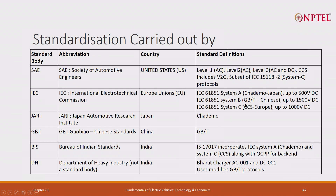System B is the Chinese standard and System C is the European standard. The Japan Automotive Research Institute has Chademo; the Chinese standard is GB/T. The Bureau of Indian Standards has incorporated IS 17017, IEC System B, Chademo, and System C along with OCPP back-end. There is some confusion about this but there is a standardization effort. The Department of Heavy Industry has standardized AC 001 and DC 001.